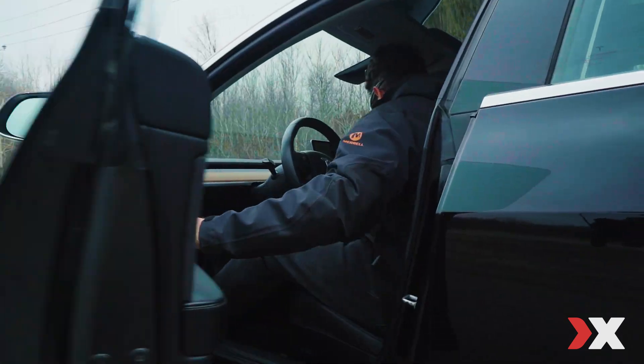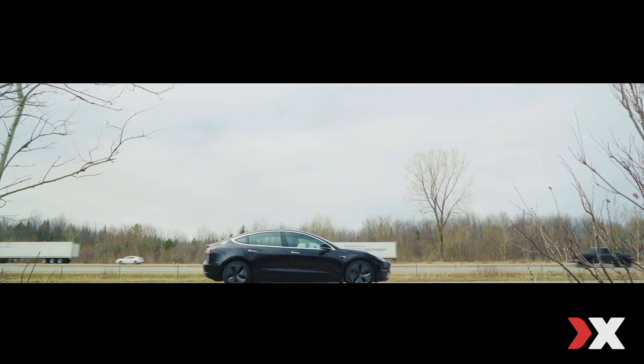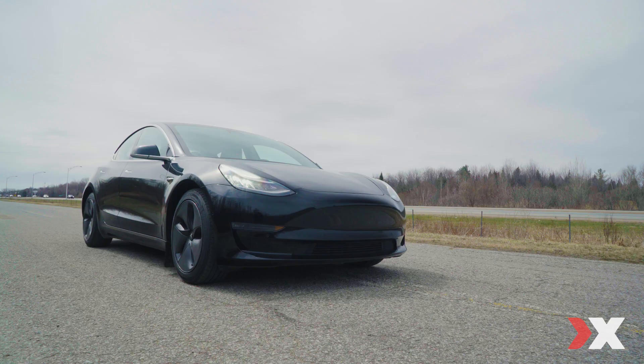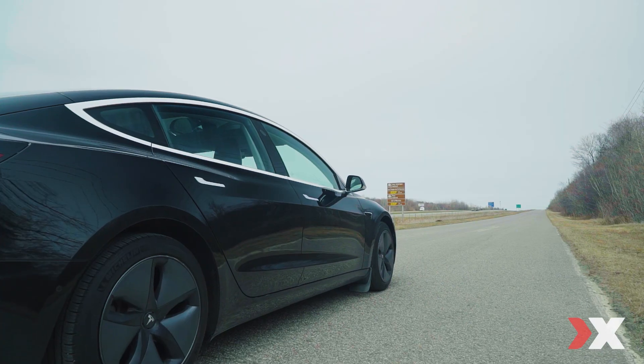10, 9, 8, 7, 8, 5, 4, 3, 2, 1. Air clear for departure. Copy that. Ignition.